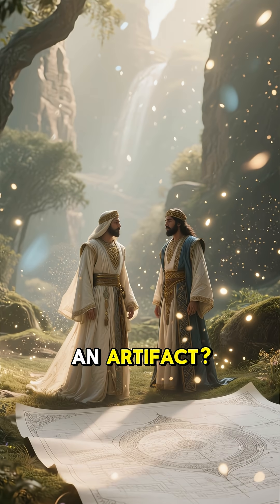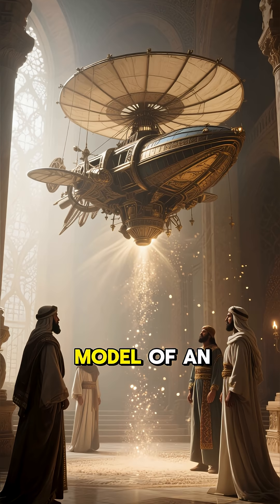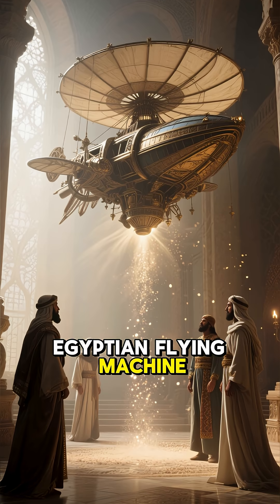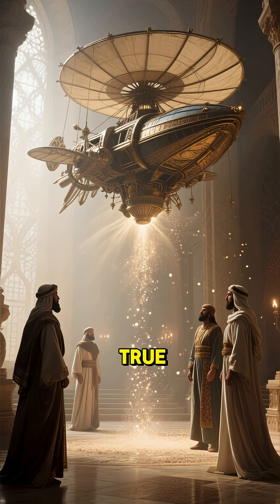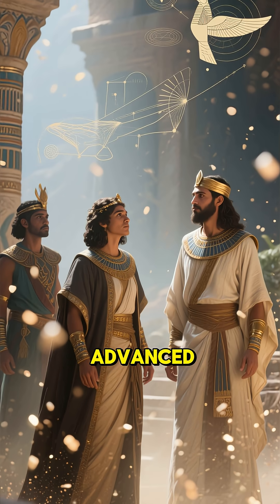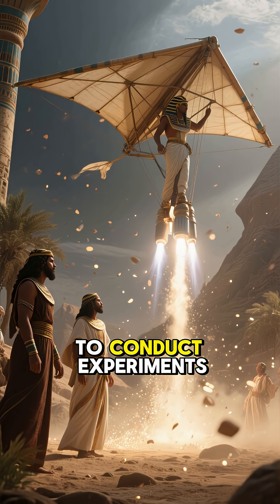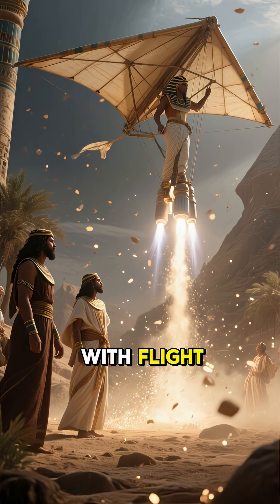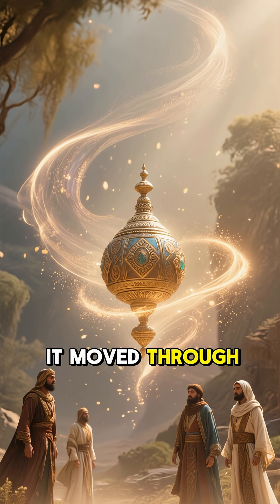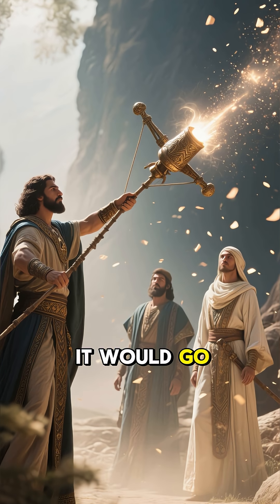But what if it wasn't just an artifact? What if it was a blueprint — a full-size model of an ancient Egyptian flying machine? If this is true, it would rewrite history. It would prove that Egyptians had advanced knowledge of aerodynamics and engineering. They may have used this glider to conduct experiments with flight, studied the way it moved through the air, and launched it with a catapult to see how far it would go.